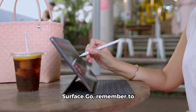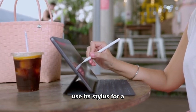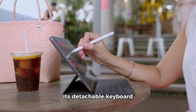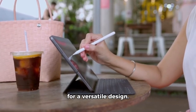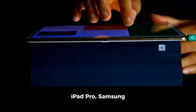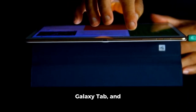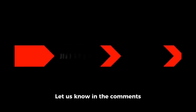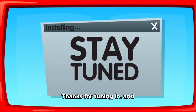And for the Microsoft Surface Go, remember to use its stylus for a smooth and responsive drawing experience and its detachable keyboard for a versatile design. And there you have it folks, our comparison of the iPad Pro, Samsung Galaxy Tab, and Microsoft Surface Go. Which one is your favorite? Let us know in the comments below and don't forget to like, share, and subscribe for more tech-related content. Thanks for tuning in and remember to stay tech-savvy.